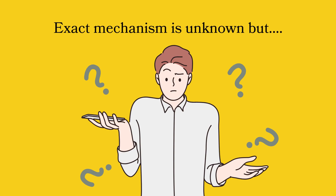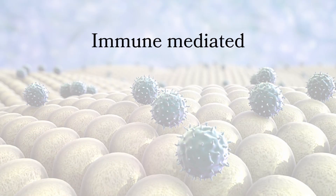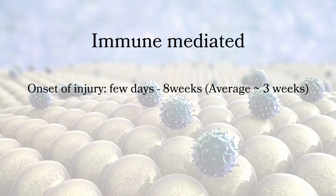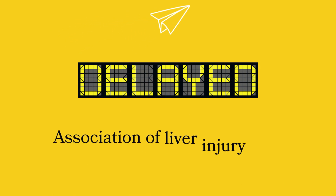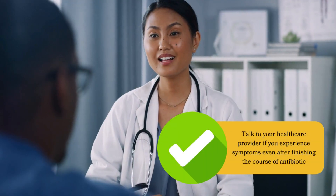Although the cause of hepatotoxicity to amoxicillin and clavulanic acid is unknown, in many cases it appears to be immunoallergic in origin. Being immune-mediated, the onset of injury is typically a few days to as long as eight weeks, averaging around three weeks after initiation of therapy, and often resolves after the course of antibiotics is completed. Due to its delayed presentation, the association may be missed. So if you experience fatigue, low-grade fever, nausea, abdominal pain, followed by a rash and jaundice — even after finishing the course — talk to your healthcare provider straight away.